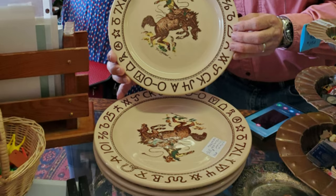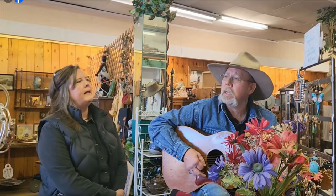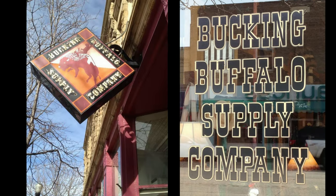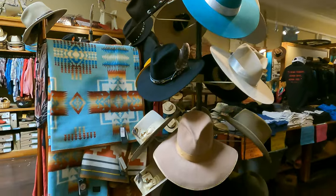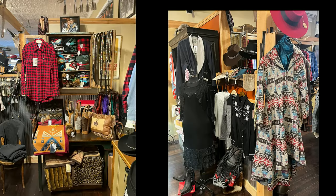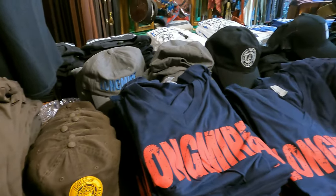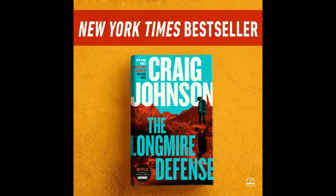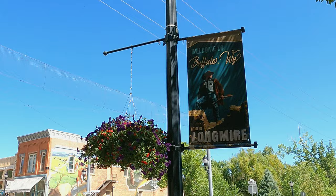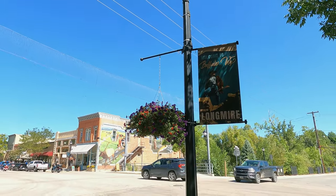If you go there, you might catch an in-store performance from visiting musicians trying out the instrument collection. We also checked out the Bucking Buffalo — an enticing shop filled with beautiful western apparel and gifts. They have a great selection of items featuring the books and series Longmire, which takes place in a fictional town based on Buffalo. This is why the town hosts Longmire Days each July, the celebration of all things Longmire.